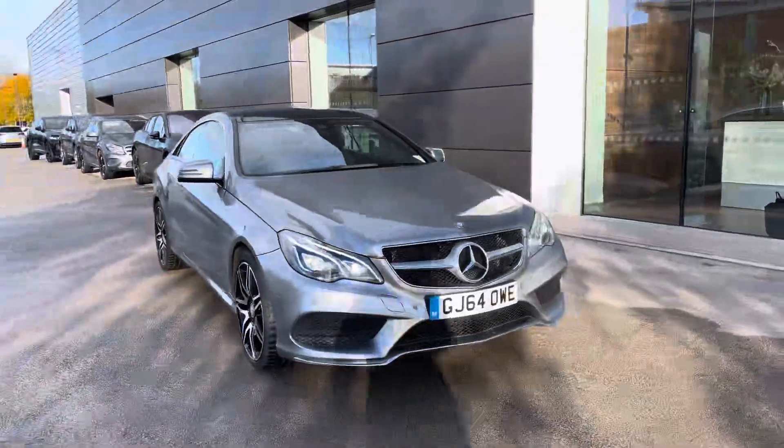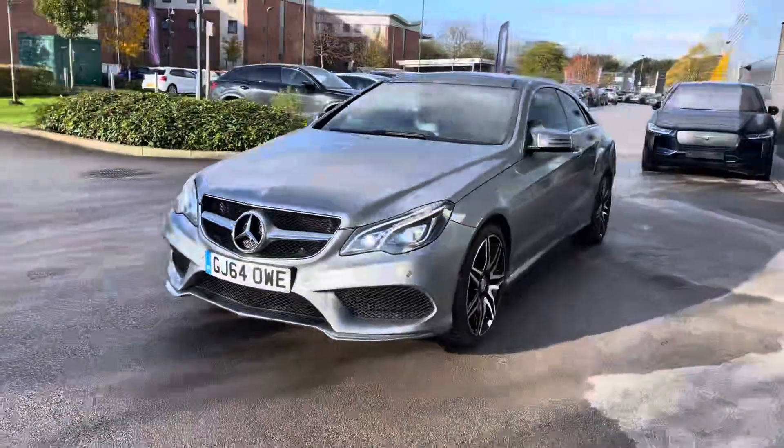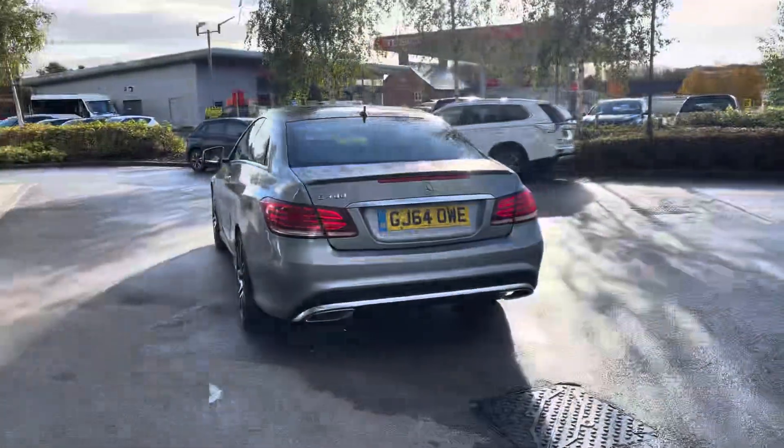Hello, my name is Skye from Crew Motor Match and today I'm going to be taking you around this approved used vehicle. New to stock we have this Mercedes-Benz E-Class E400 AMG Sport Plus, powered by a 3 litre petrol engine with automatic transmission.